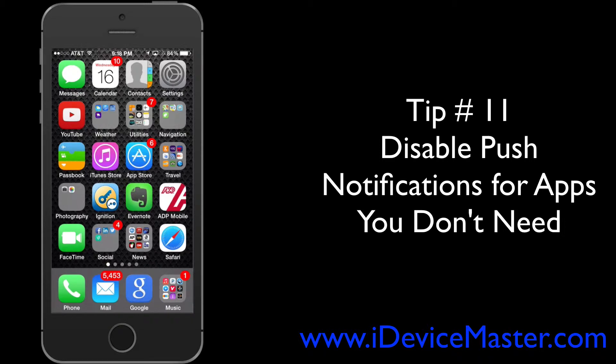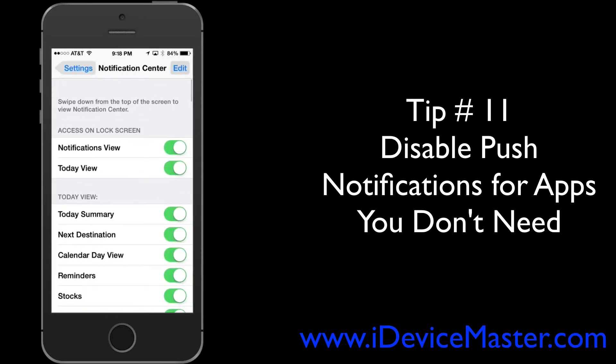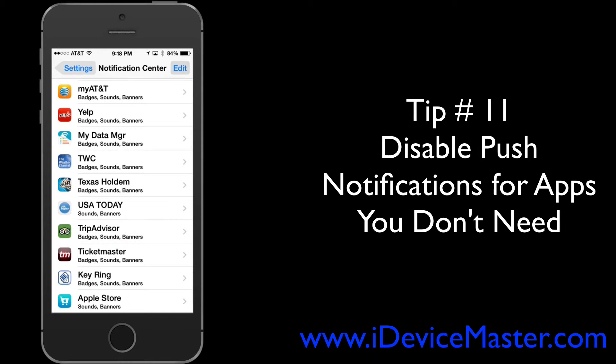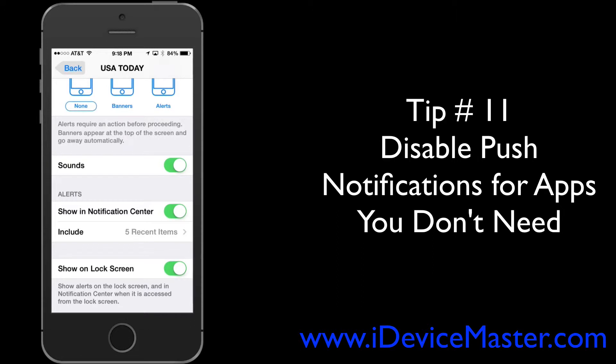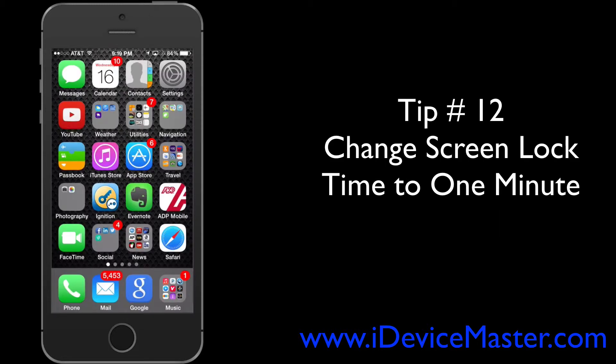Tip number eleven: disable push notifications for apps you don't need. Every time you receive a notification it lights up your screen, makes a noise, and usually vibrates — hundreds of notifications can be distracting and deplete your battery. Go to Settings, then Notification Center, scroll down and find apps you're not interested in. You can set the alert style to none, remove it from Notification Center, and turn off lock screen and sounds.